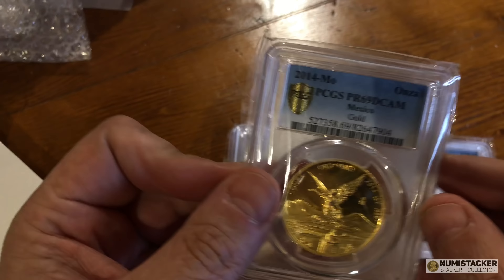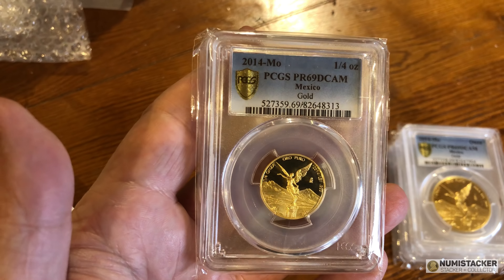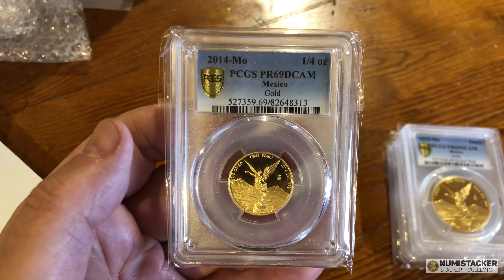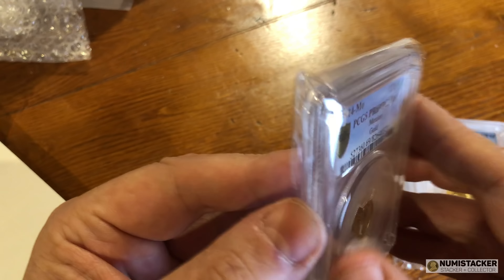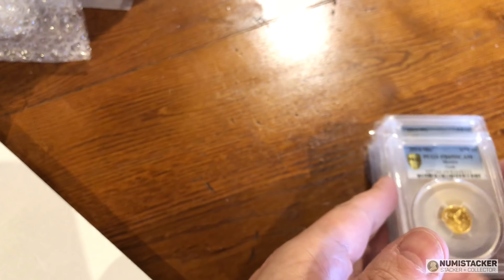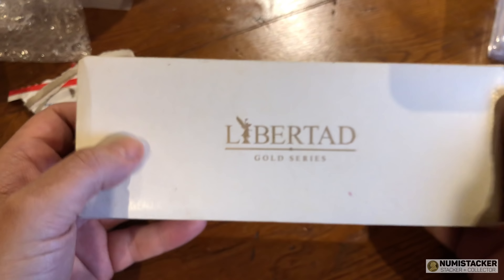In gold they make BU and proof ones pretty much every year. A lot of people like them for several reasons: one is it's an incredibly beautiful coin, widely recognized to be one of the most beautiful modern bullion coins. And two, they are just crazy wacky people in terms of their mintages — no one knows when they're coming out, no one knows exactly how many are coming out. They've been pretty bad over the years at releasing mintage information.